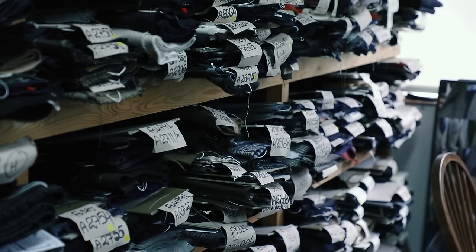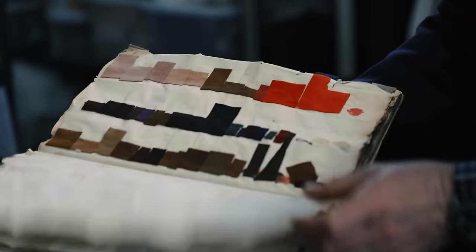We work with Margaret Howell quite a lot. There's also a hidden pattern as well — we look for textures, something that makes the cloth not flat.